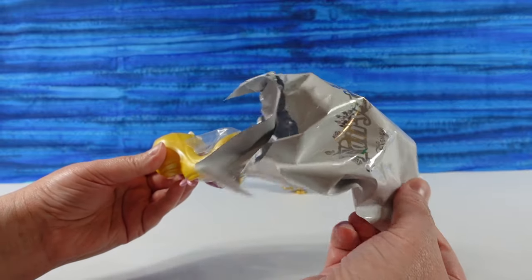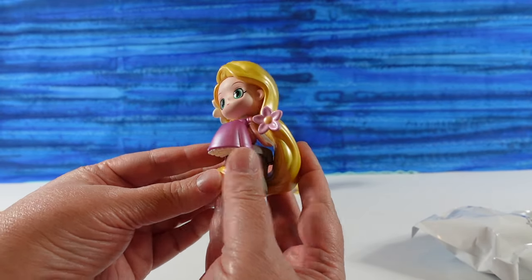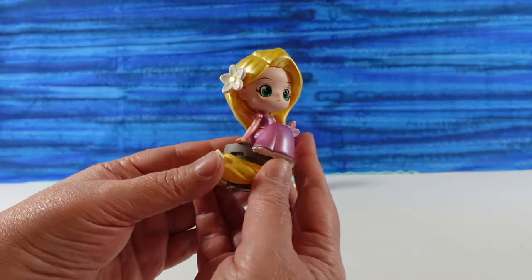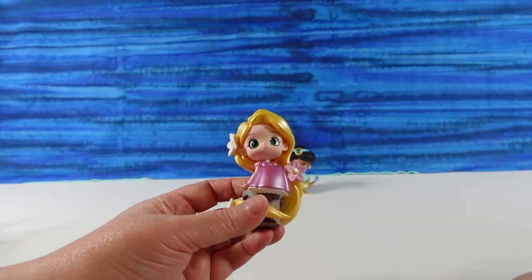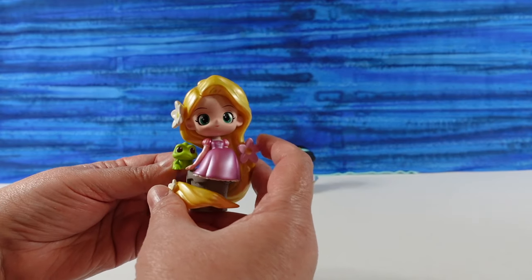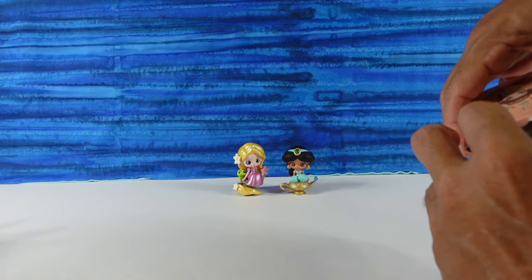Oh, I have Rapunzel. She has some plastic protecting her hair — let's go ahead and take that off. Rapunzel is sitting on top of the tower. She looks really awesome, very pearlescent. Her hair and dress are both like pearly, more metallic — her hair is magical. She has flowers in it. And she comes with a little Pascal — he has to be the cutest little Pascal figure. Look at how adorable he is, with his little tongue out. He just sits on the little castle piece.